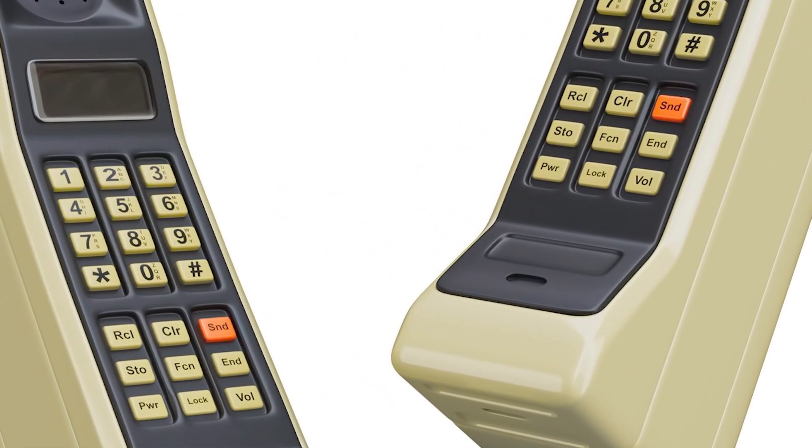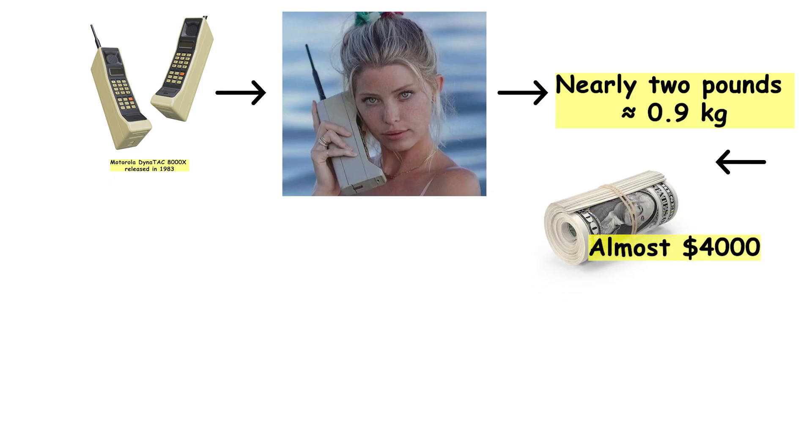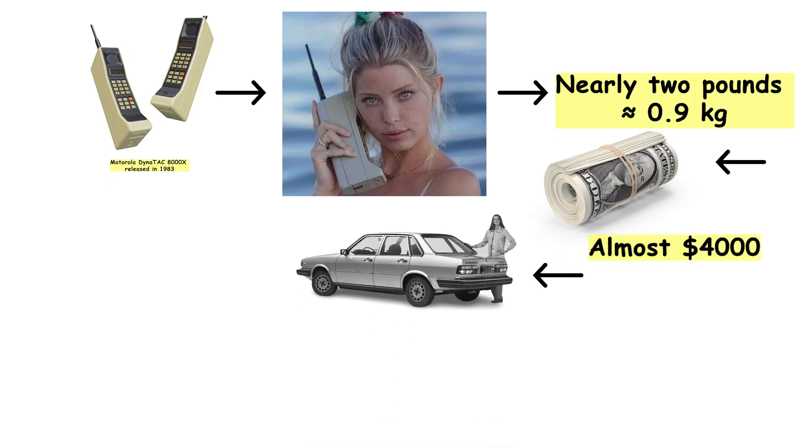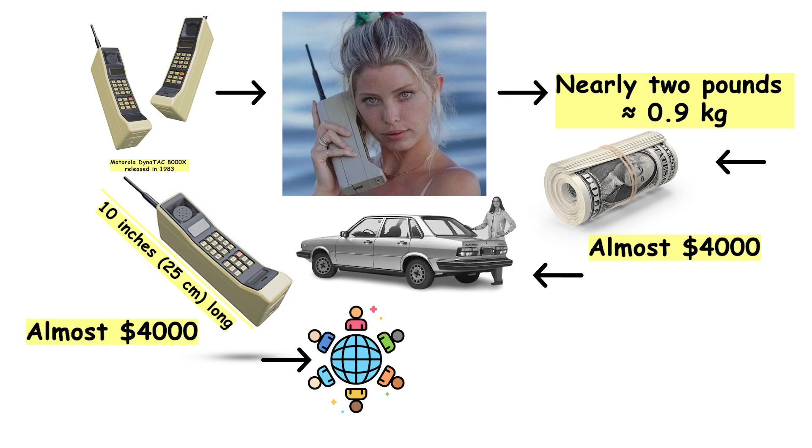One of the most famous examples was the Motorola DynaTAC 8000X, released in 1983. This phone was not pocket-sized. It weighed nearly two pounds and cost almost $4,000, which was roughly the price of a used car at the time. Despite its absurd size and price tag, it became a cultural icon.